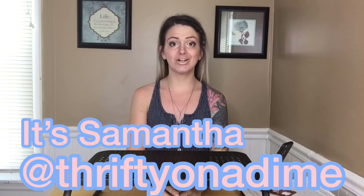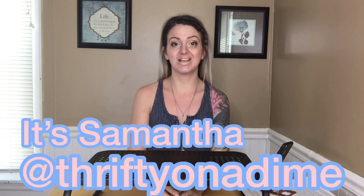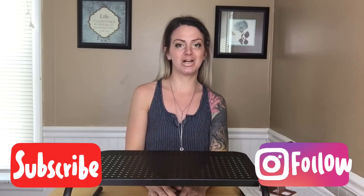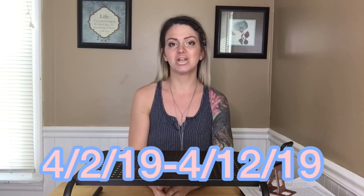Hi everybody, thank you so much for coming back to my channel. If you're new here, I resell things online for a profit. Make sure you go and subscribe to my channel, like this video, and share it for some more great content to come. I just want to share what sold from April 2nd to April 12th. I've had some requests to do one and I love watching them myself, so I decided to record one. If you like it, make sure you comment below or let me know what kind of videos you'd like me to make.